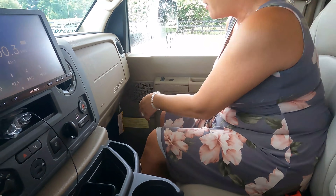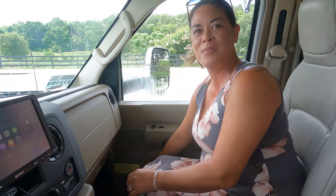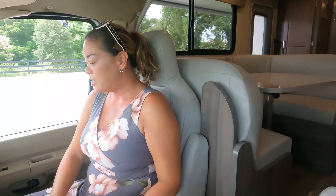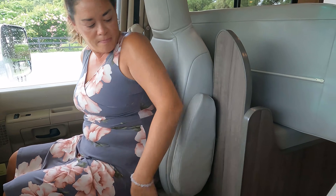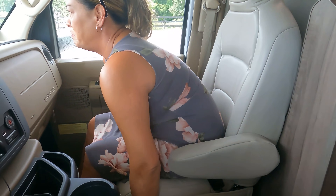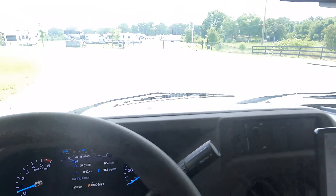Andrea checked the cargo capacity — the label shows 3,065 pounds. That's really good; it's one of the advantages of having the E450 on a smaller motorhome. The seat is comfortable, and after adjusting it back a bit it's even better. There are three cup holders. We also have a bunk over the cab.